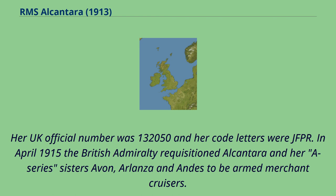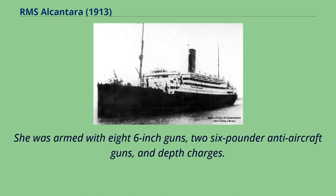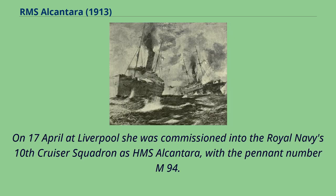In April 1915 the British Admiralty requisitioned Alcantara and her A-Series sisters Avon, Arlanza, and Andes to be armed merchant cruisers. She was armed with eight 6-inch guns, two 6-pounder anti-aircraft guns, and depth charges. On 17 April at Liverpool she was commissioned into the Royal Navy's 10th Cruiser Squadron as HMS Alcantara, with the pennant number M94.